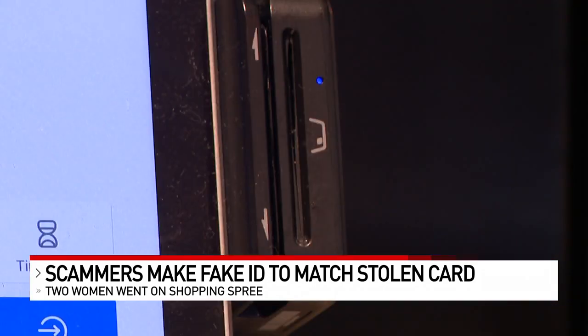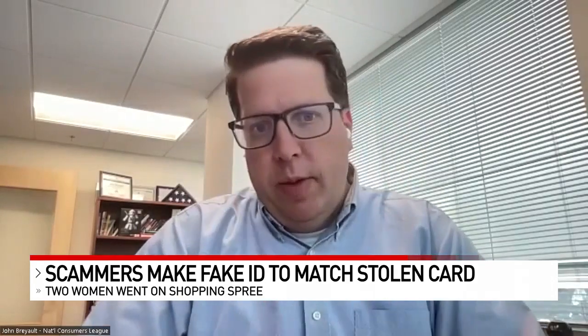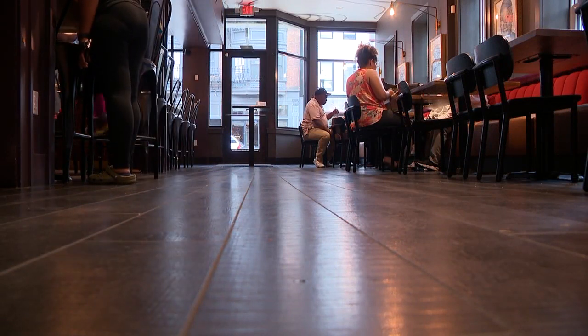The actual cardholders were from Columbus. If somebody gets a hold of your credit card number and uses it to run up unauthorized charges, you are protected as long as you report it within a certain amount of time.